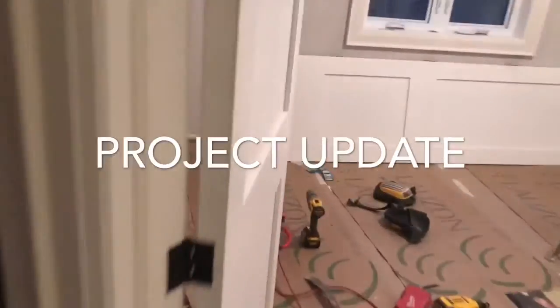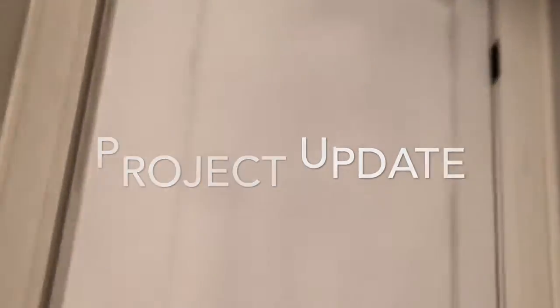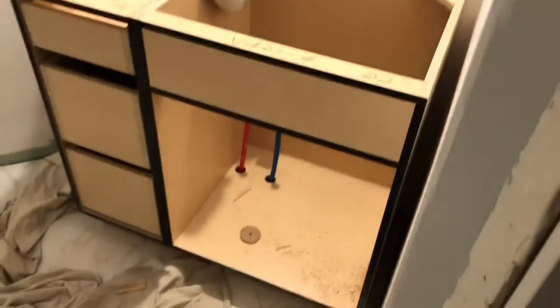Just want to do a quick little update video. I got the door installed today. I've been busy doing drywall touch-ups and getting the door installed. I'm hoping to get some of the other doors done. The tile is all done and the vanities are being installed.